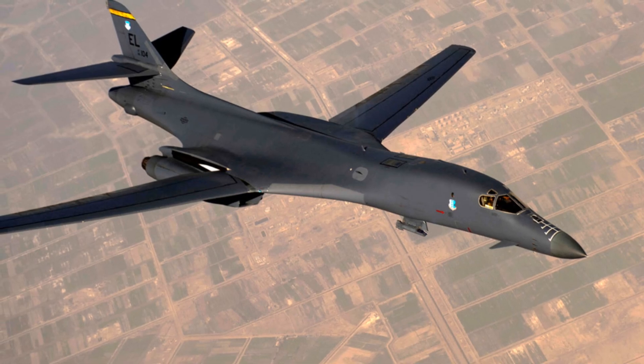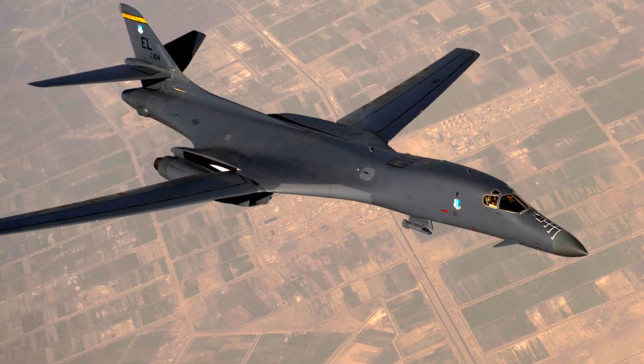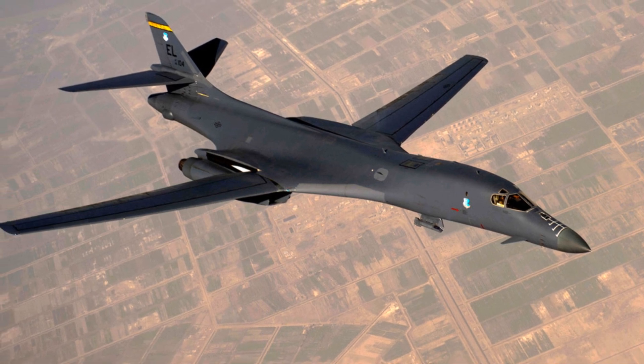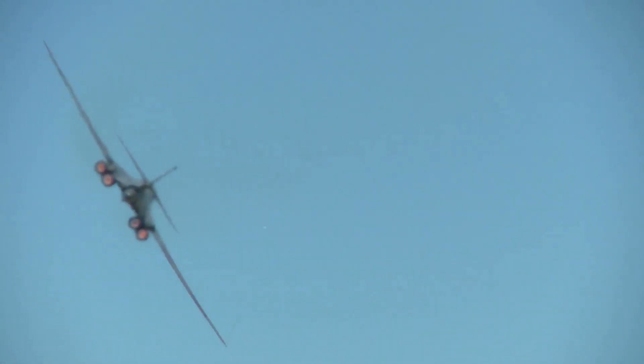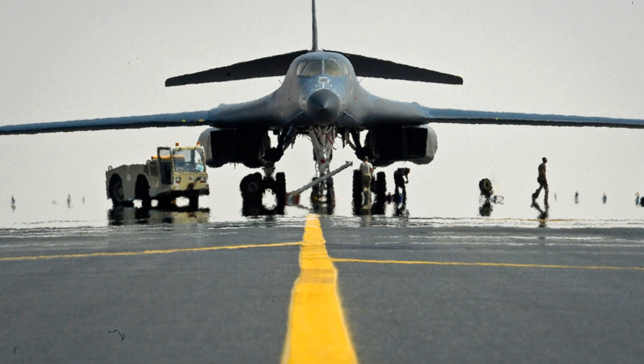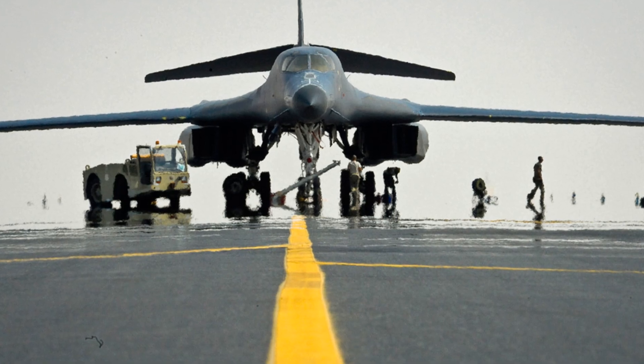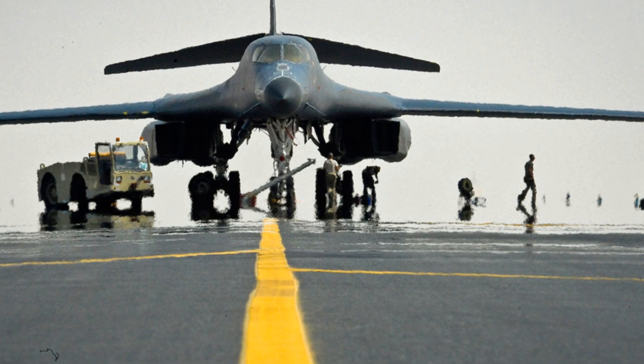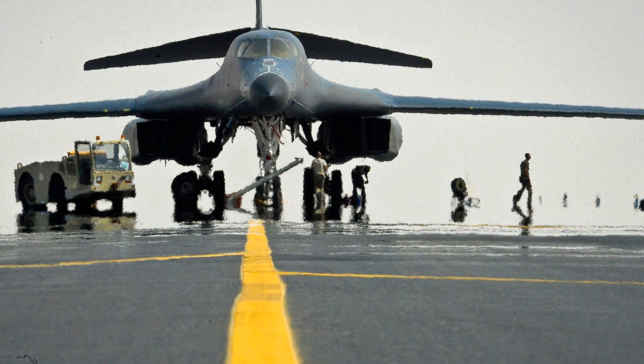The final design boasted a variable sweep wing, a feature that allowed the bomber to adapt its flight profile, enhancing both its speed and maneuverability. The B-1 Lancer's evolution was a testament to human ingenuity and resilience. Despite a rocky start, the B-1 Lancer emerged from its trials a formidable force ready to take to the skies.